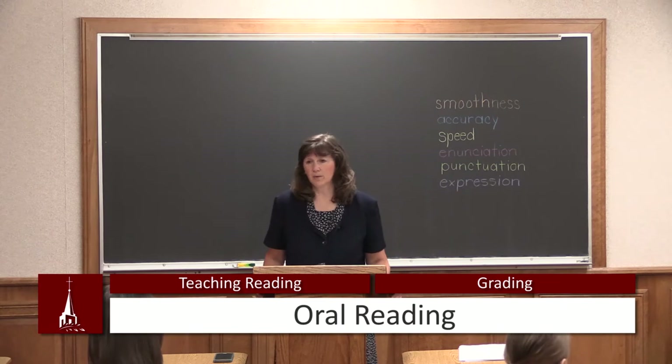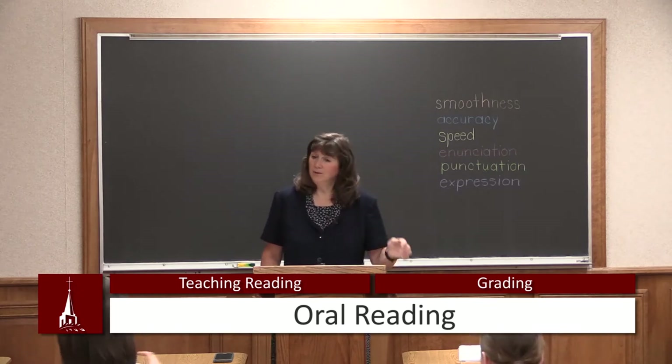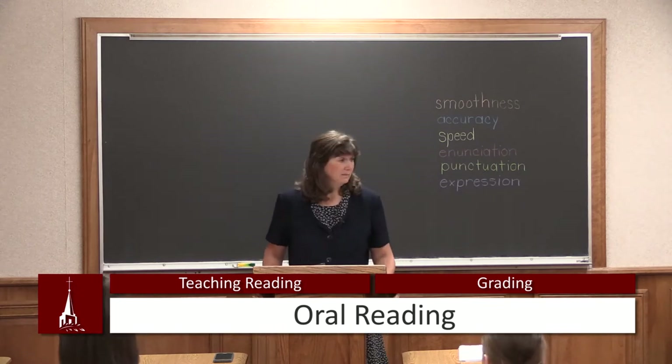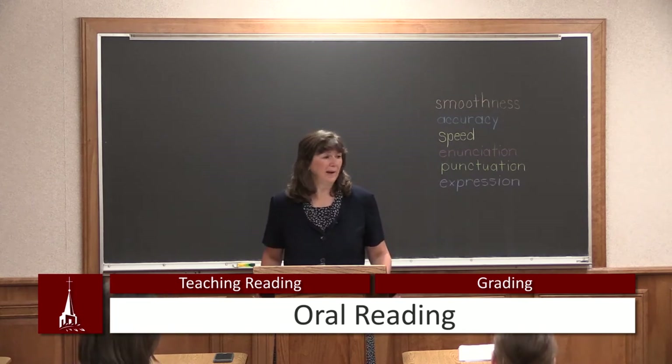This is a teacher oral reading evaluation sheet. I don't grade every day, and the students don't know when I'm grading them.